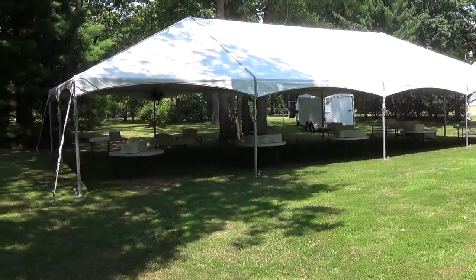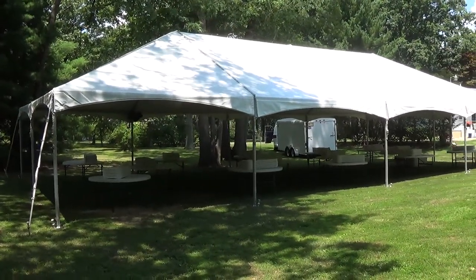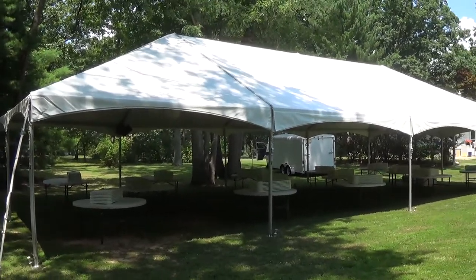This is a 30 by 60 Keter frame tent done by T-Town Tent Rental. The Keter frame tent comes in sections and can be up to 30 by 100 feet long.